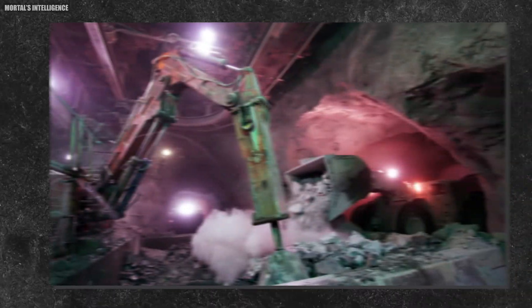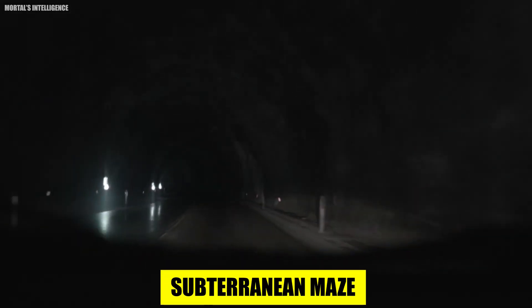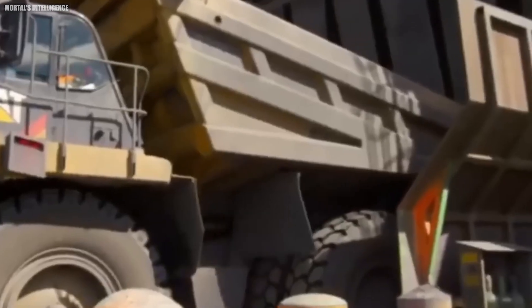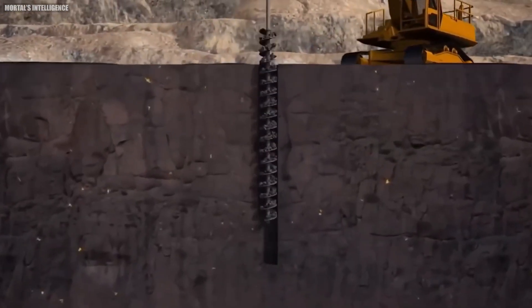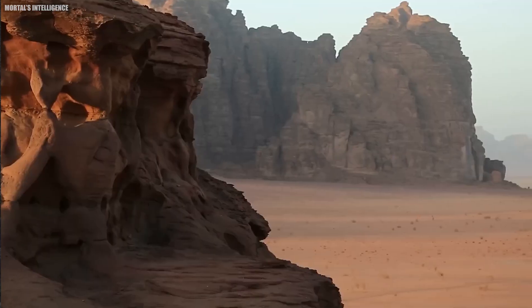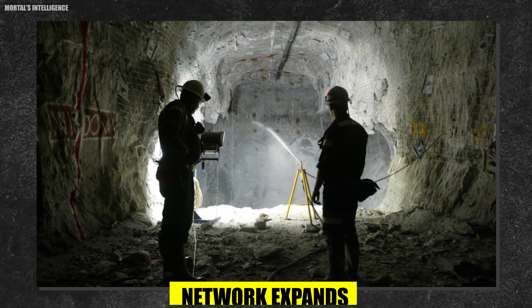For deeper deposits, venturing underground becomes the only option. A network of tunnels resembling a subterranean maze is meticulously carved into the rock face. Precision drilling rigs, operated remotely for safety reasons, create the initial passageways. These mechanized marvels can drill with incredible accuracy, ensuring the tunnels follow the path of the gold vein.